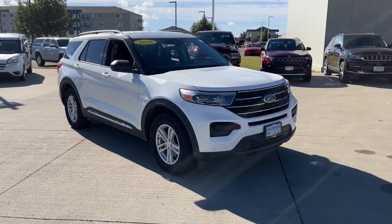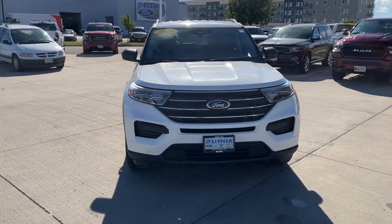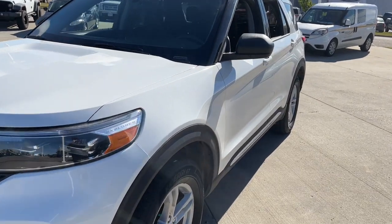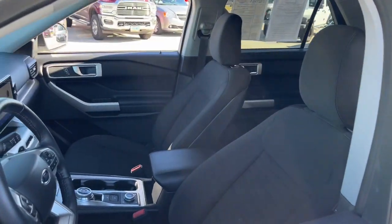This could be the car for you. The 2020 Ford Explorer. With less than 25,000 miles on the odometer, this vehicle stands out from the rest. Take on every project with confidence in this spacious, versatile Explorer.